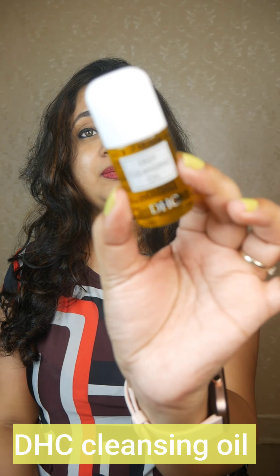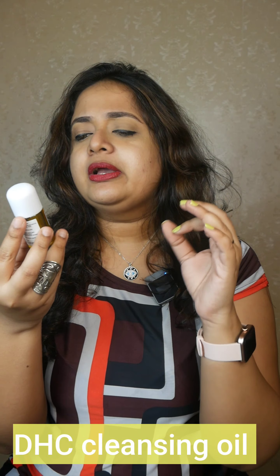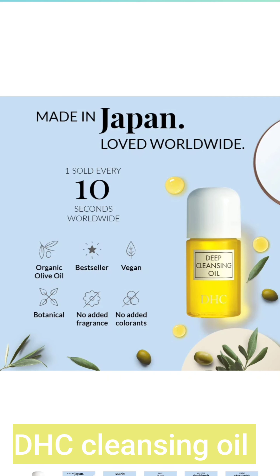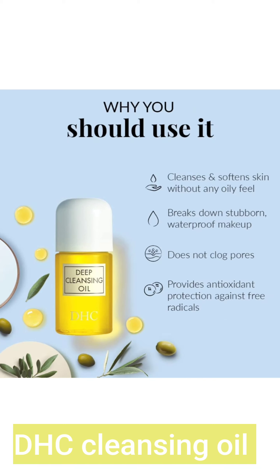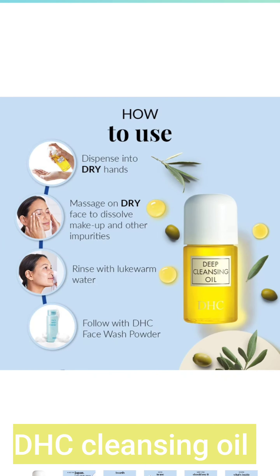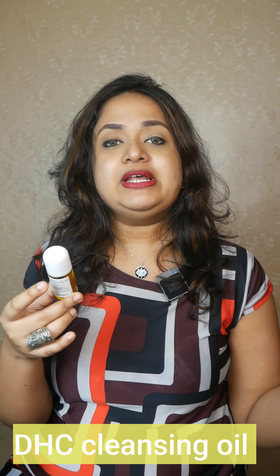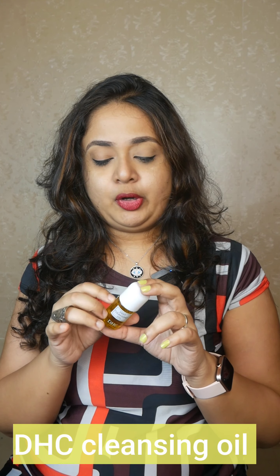The next one — I've heard so many good comments about this and finally picked it up. It is by the brand DHC, a Japanese brand, and I have used this product about three or four times now. This is their bestselling Deep Cleansing Oil; it comes in 30ml, 70ml, and 100ml. I picked the 30ml particularly because I'm traveling next week and wanted something lightweight. It contains amazing ingredients like olive fruit oil and rosemary leaf oil, and is considered free from nasties. It is good for all skin types, especially for double cleansing — even for oily skin — and is mostly not known to cause breakouts.